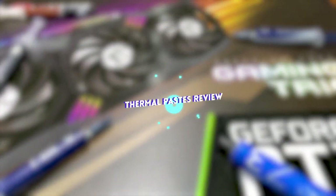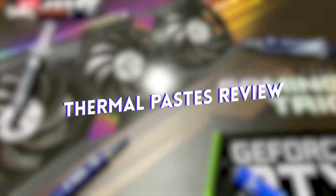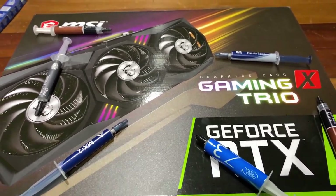So for this video, we're going to be doing a roundup of six different thermal pastes from different manufacturers at different price points, and we'll see if the more expensive one is better or if you can get away with using a more value-oriented thermal paste.